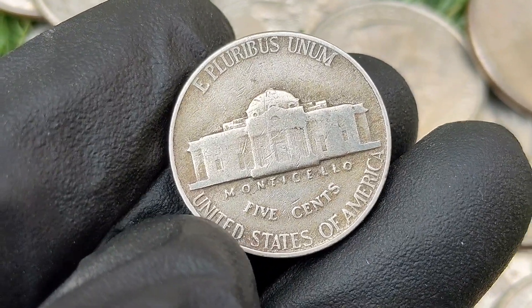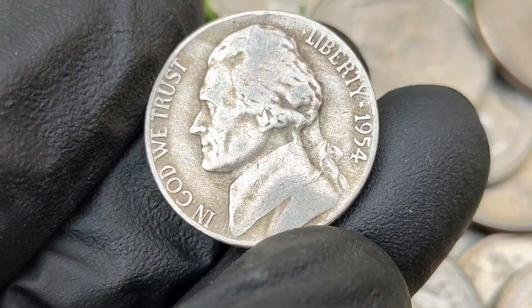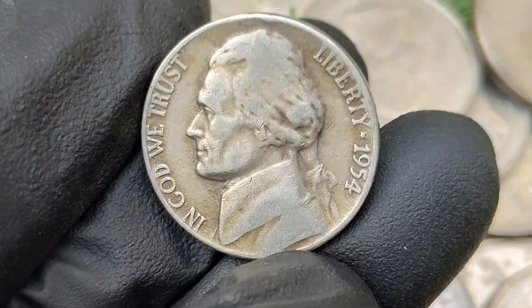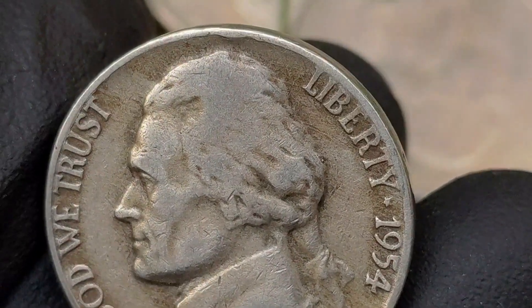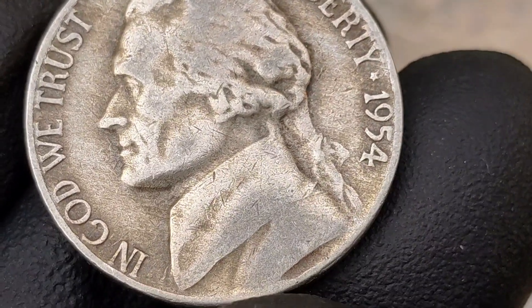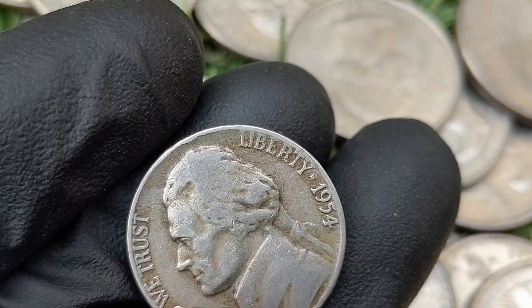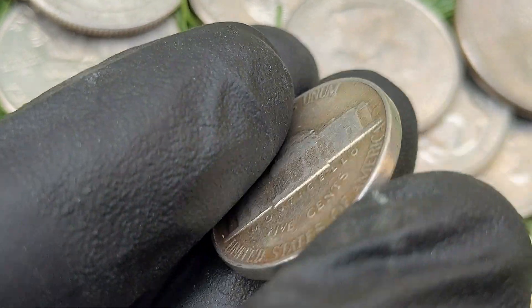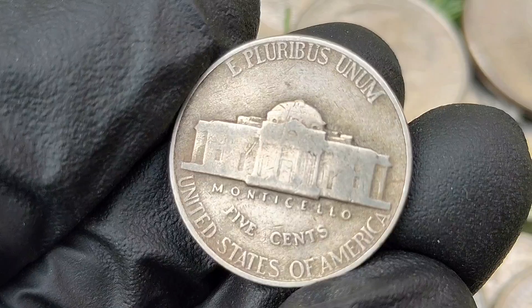The history of the 1954 Jefferson nickel: the Jefferson nickel, designed by Felix Schlag, features Thomas Jefferson on the obverse and his Virginia home Monticello on the reverse. This design remained unchanged from its introduction in 1938 until 2004. The 1954 Jefferson nickel is composed of 75 percent copper and 25 percent nickel.